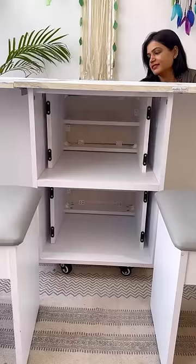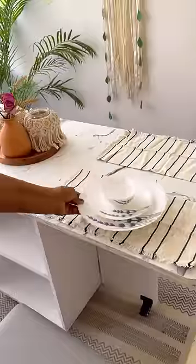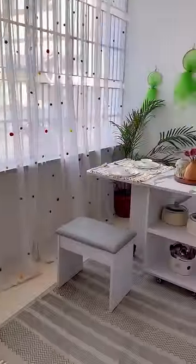All four stools can be conveniently stored inside it when not in use, and while dining, these compartments can be used to keep hot pots, cutlery stand, tissue box, etc. It also has wheels at the bottom for portability and can be locked if needed.